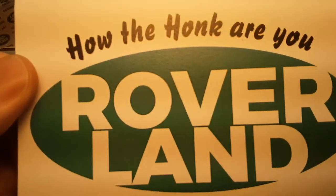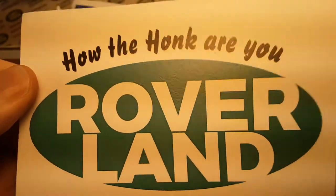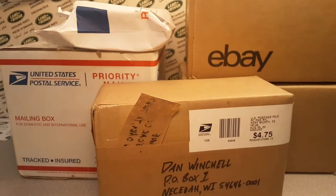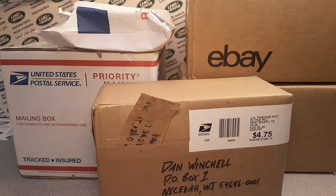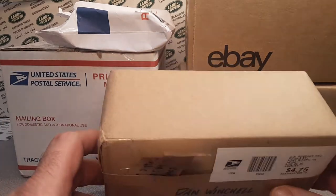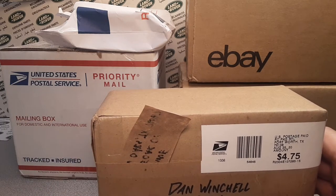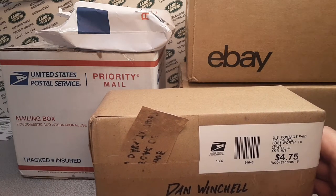G'day, g'day! How the Hulk are you? Welcome to Roverland. This is your friend Dan, and we've got an Unboxing Saturday for you. Just to let you know, it's storming here, so you might hear an occasional thunder boom in the background, but don't worry — all is good. I am safe, in the walls of Roverland.